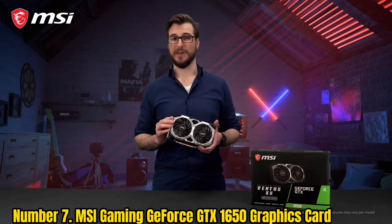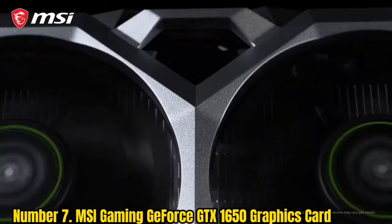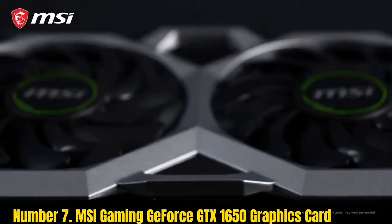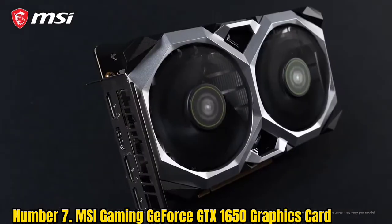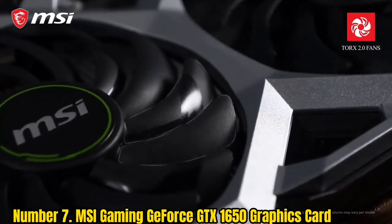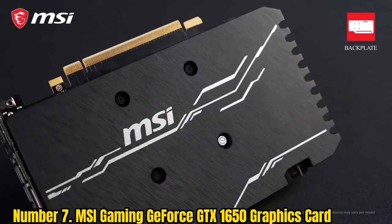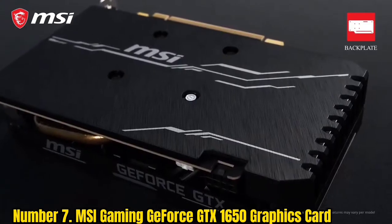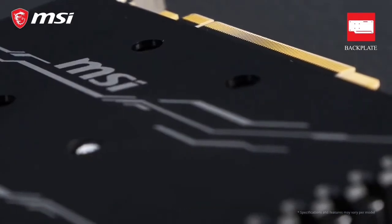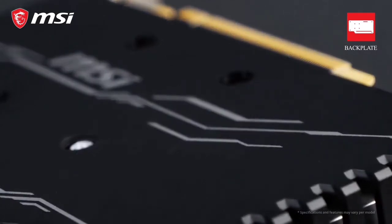Number 7: MSI Gaming GeForce GTX 1650 Graphics Card. This budget graphics card provides a decent experience when you are using VR headsets. The graphics card uses an NVIDIA chipset with a Turing encoder. It comes with 4GB GDDR6 and a 128-bit memory interface, and it has a boost clock of 1,620 MHz.